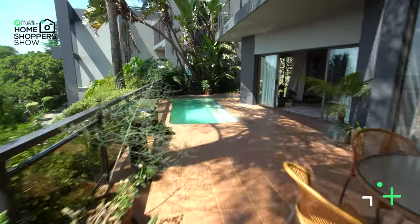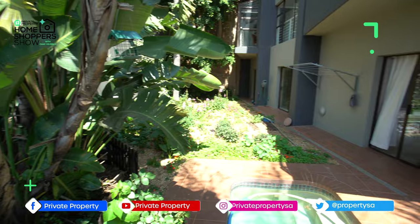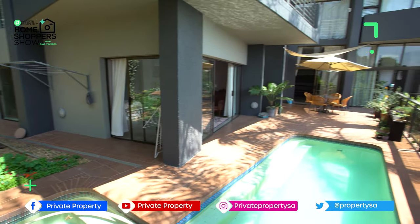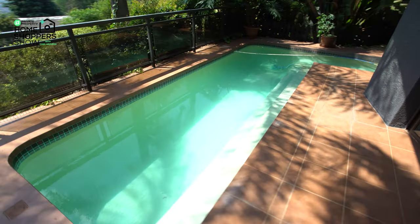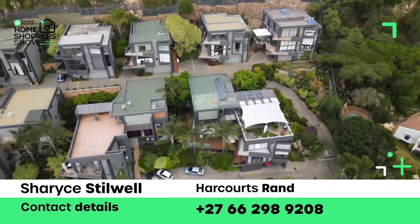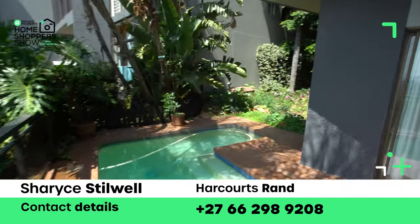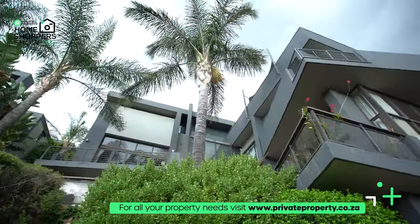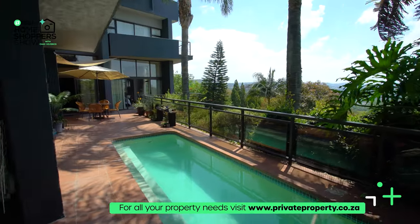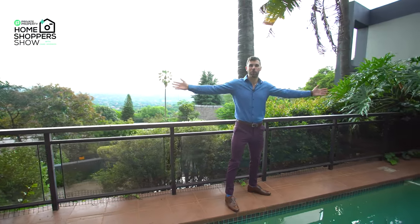Ladies and gentlemen, we have summed up this home: three bedrooms, two and a half bathrooms, right here in Northcliffe. Many of you might be asking how to purchase it — the details, email address, and contact numbers for the agents from Harcourts are all on screen right now. I really think this is a steal. Contact them because I don't think this will stay on the market for much longer. For myself, Chad Riveros, from the team at Private Property, thank you for joining us on the Home Shopper Show. If you're looking for a home, visit www.privateproperty.co.za — we amalgamate every single listing from every estate agent across South Africa in one easy-to-search place.